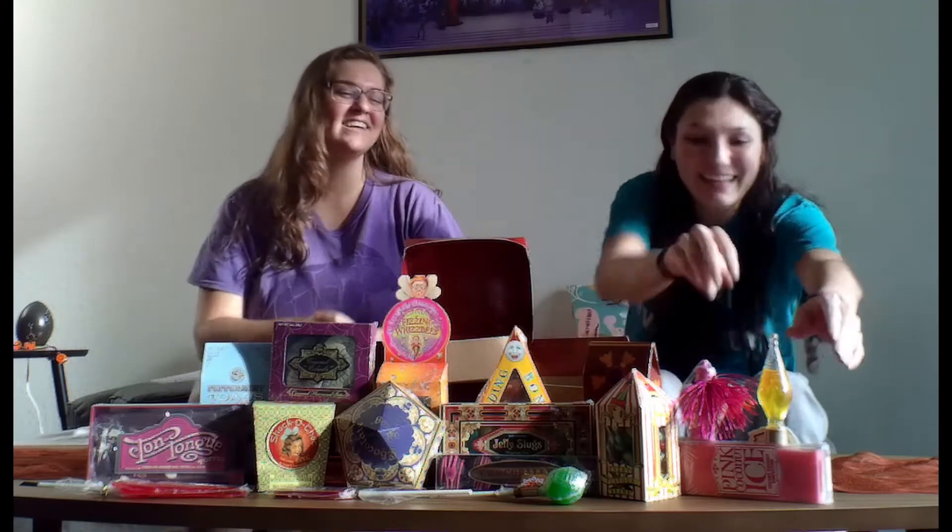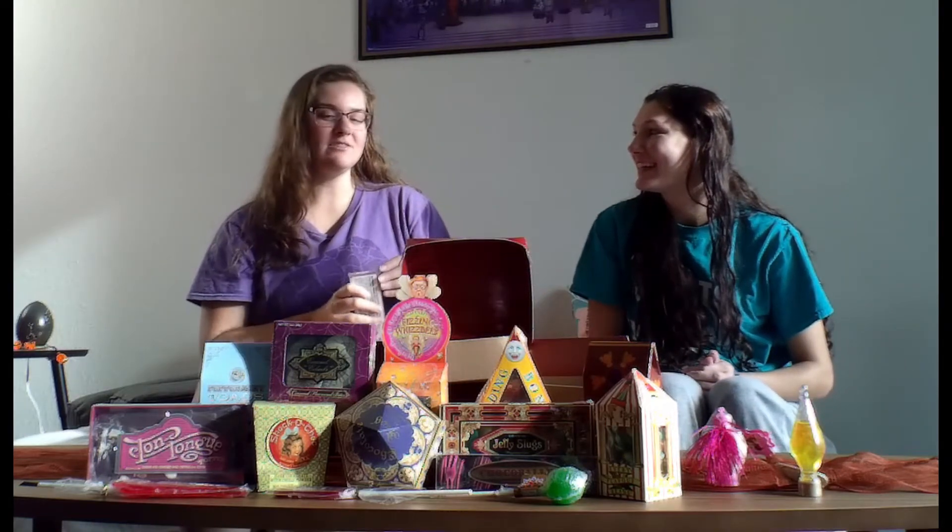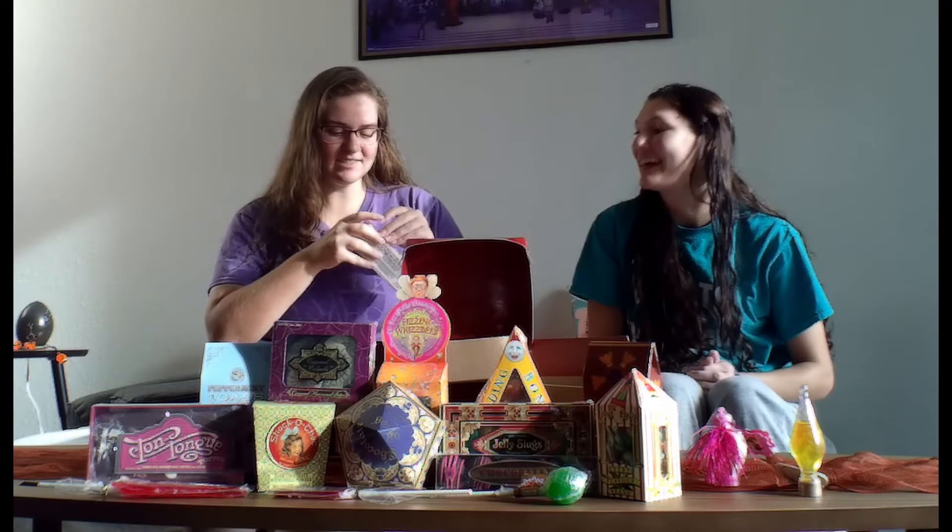Are you excited, Jessica? I'm very excited to try the candy. Which one do you want to try first? I really want to try the coconut ice, because I have no clue what it is. The only ones I've ever had in my life are the Bertie Botts Every Flavor Beans, the chocolate frogs, and the peppermint toads. But I've never had any of these other ones. I've had the beans, the chocolate frog, and the fizzing whiz bees.